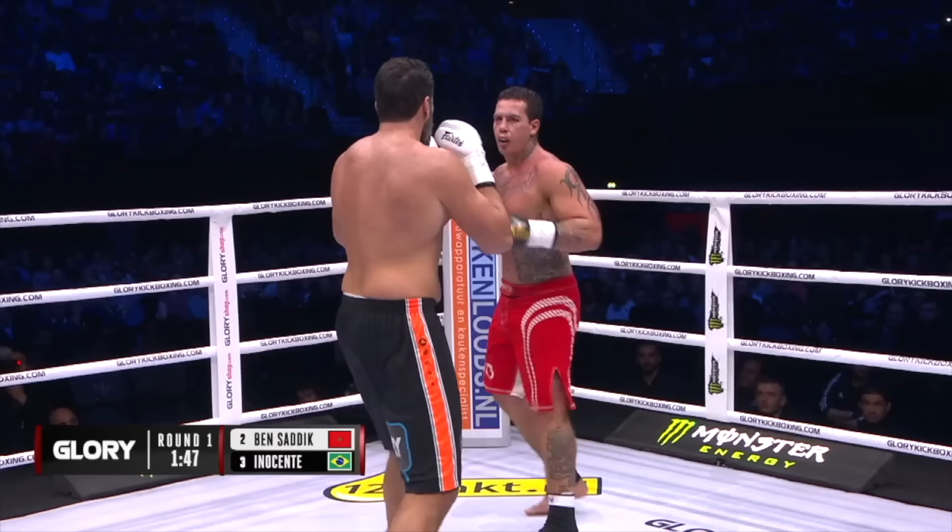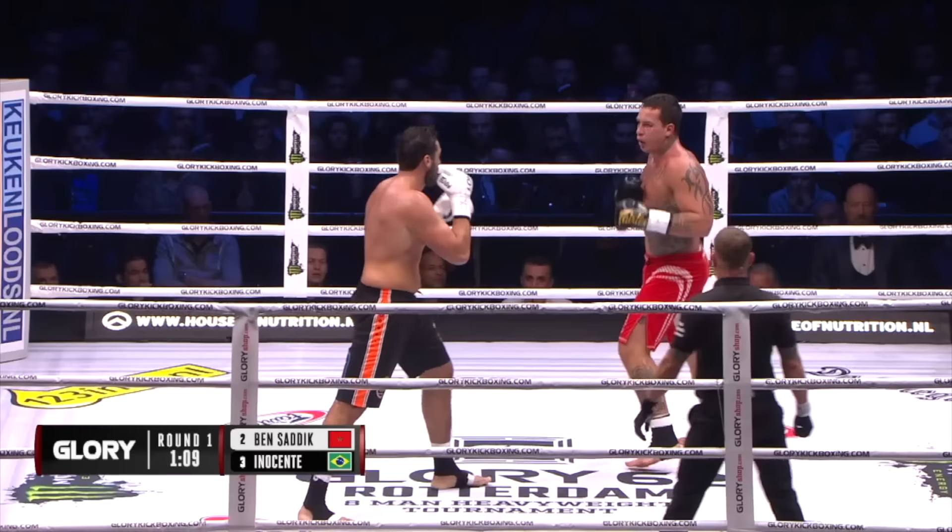Sadiq being able to mix his punches with his kicks. Like the last fight, where Guto kind of stayed in the corner, and Jamal Ben Sadiq stayed really patient.